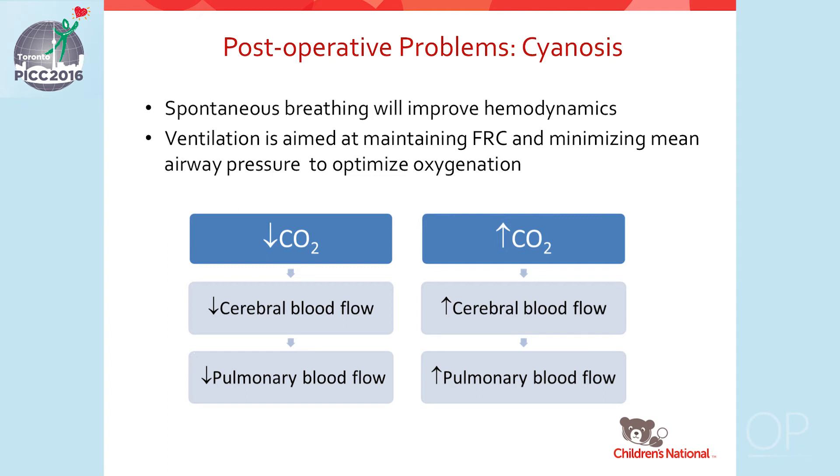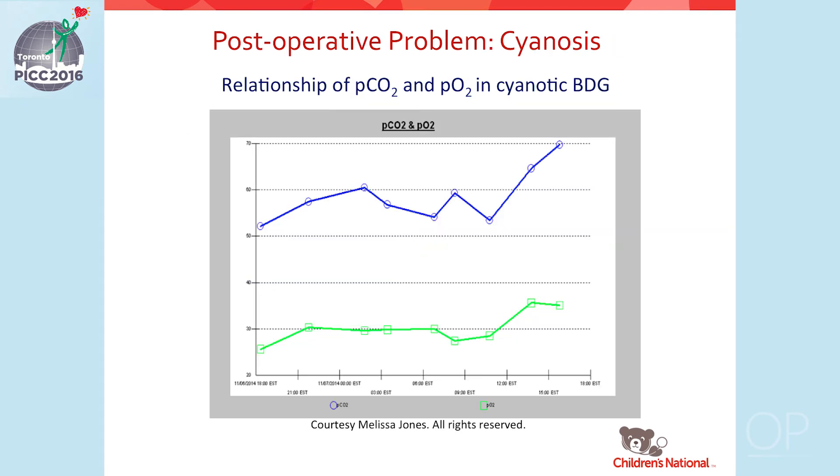In the setting of a cyanotic patient after a bidirectional Glenn procedure, allowing for mild permissive hypercarbia might help to improve cerebral blood flow and subsequently pulmonary blood flow. In one example, a patient who had a DKS along with their bidirectional Glenn had PO2s hovering in the high 20s. After allowing CO2 to rise, the PO2 subsequently rose to the mid-30s.